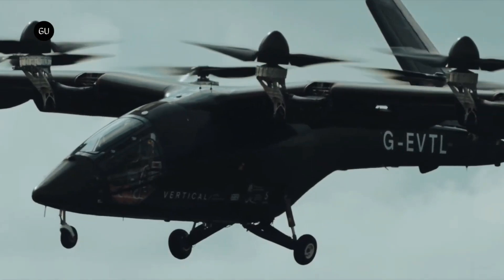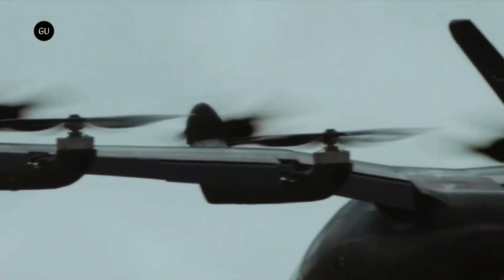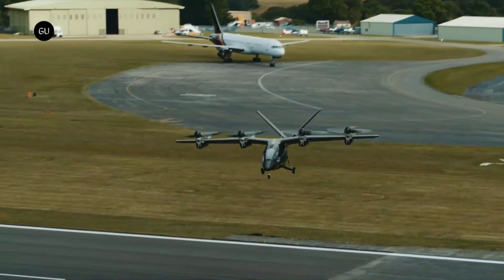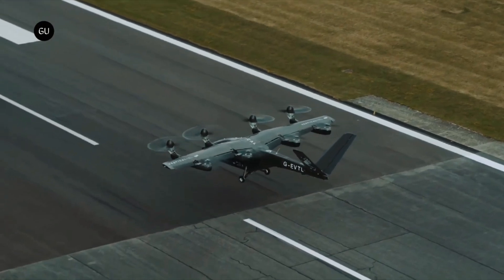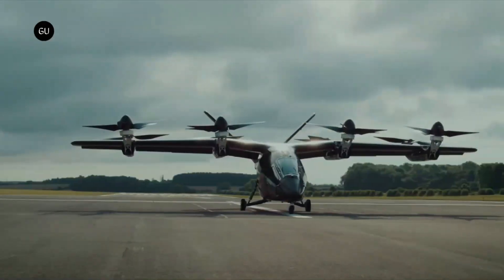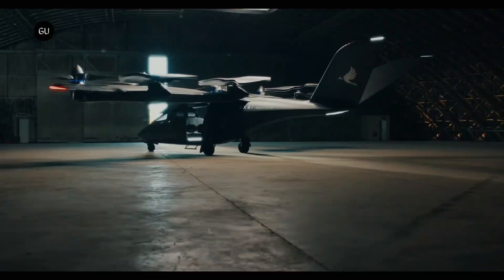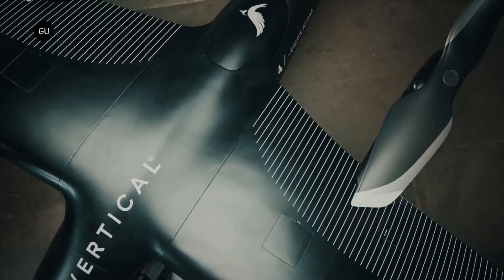The VX4 features advanced flight controls and semi-autonomous capabilities, allowing for safer and more reliable air travel. Vertical Aerospace has already secured partnerships with major airlines and transportation companies, positioning the VX4 as a key player in the future of air taxi services. With its sleek design, high-speed capability, and focus on sustainability, the VX4 could soon become a common sight in megacities around the world, transforming the way people commute.